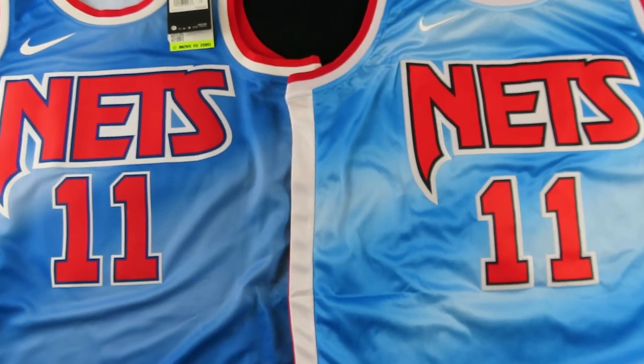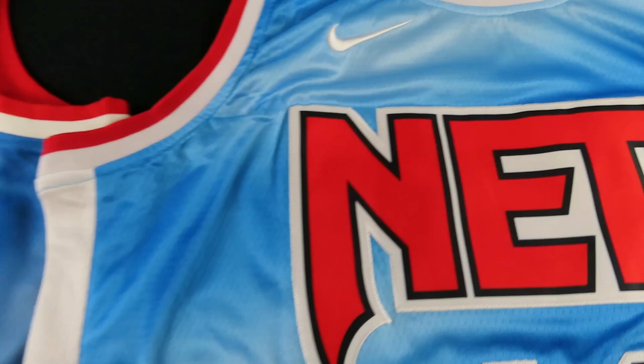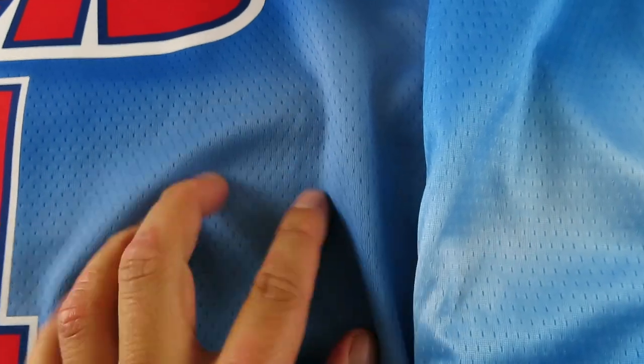The Nets logo on the fake actually looks decent on this side, but what gives it away is the stitching and the black outline. Looking at the polyester mesh side by side, they actually do a decent job making the holes look similar. But if you're ever buying a jersey in person, the fake ones are super thin — you can tell there's a lot more craftsmanship in the real jersey. It's much thicker compared to the fake.